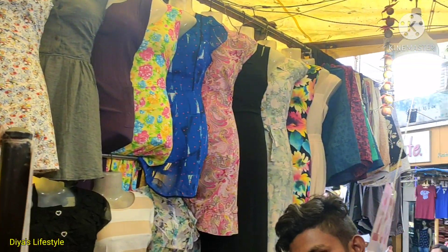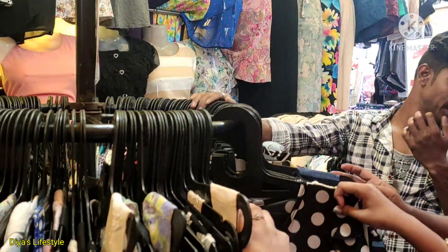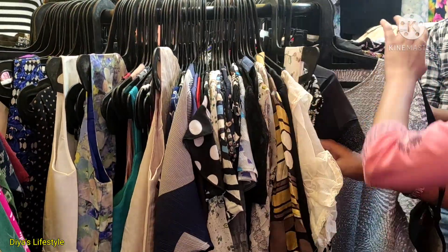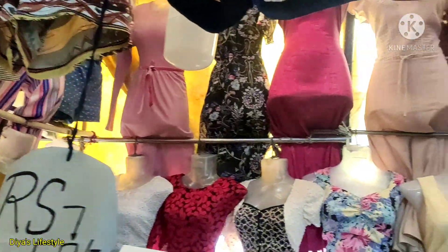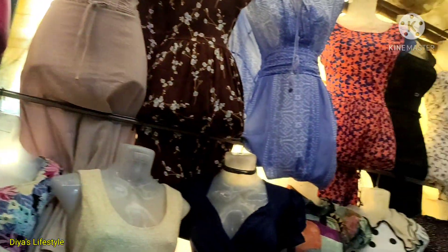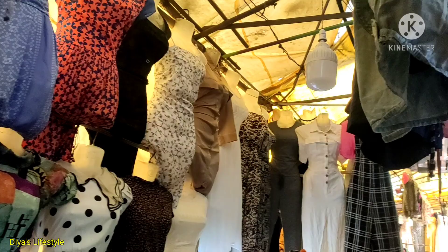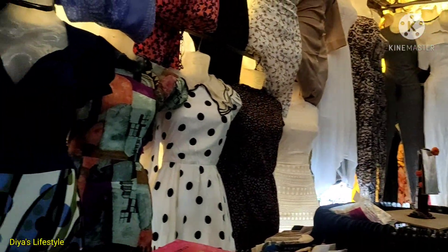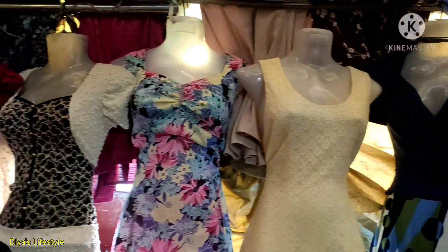Here, the Western dress collection is a lot. So if you are looking for Western dress, you can come here and see. I hope you will find tops and Western dresses. In the garden market, you get the top collection starting from Rs.50. The top collection at Rs.50 may not all be great, but you do get one or two good pieces.